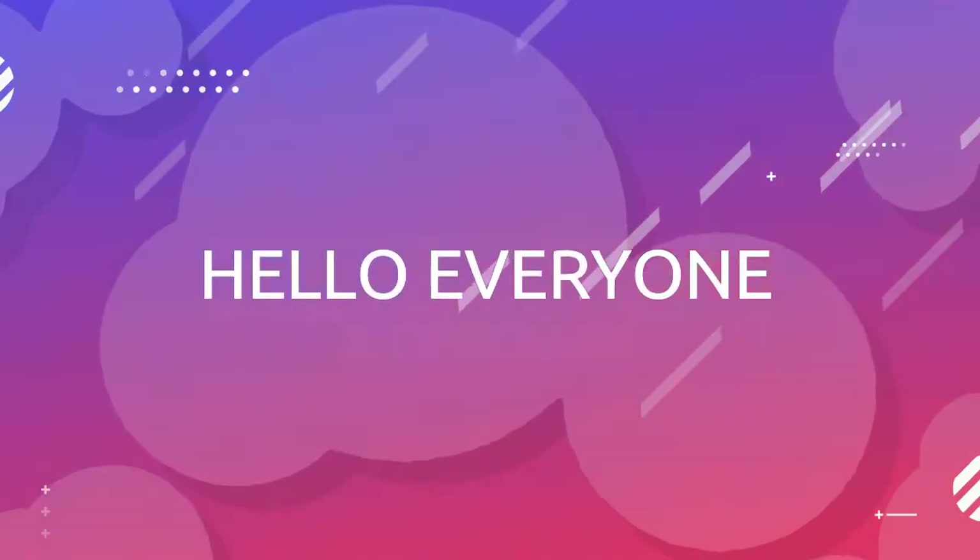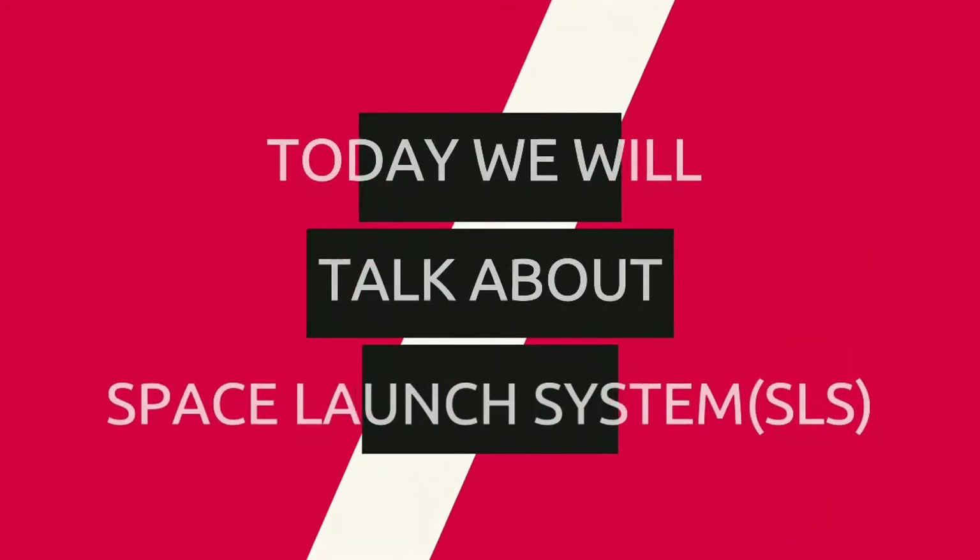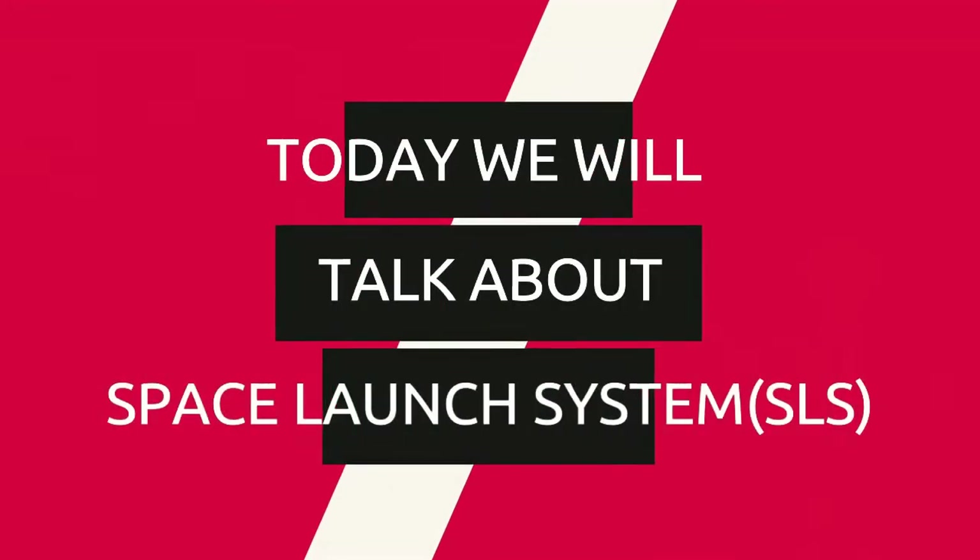Hello everyone. Welcome to my YouTube channel Space Mania. Today we will talk about SLS, the Space Launch System.